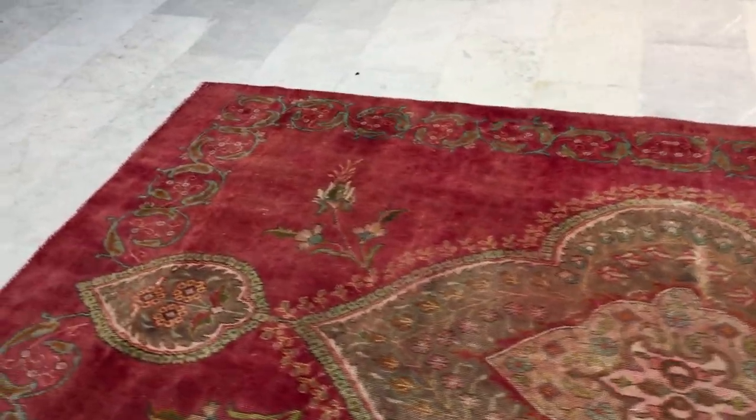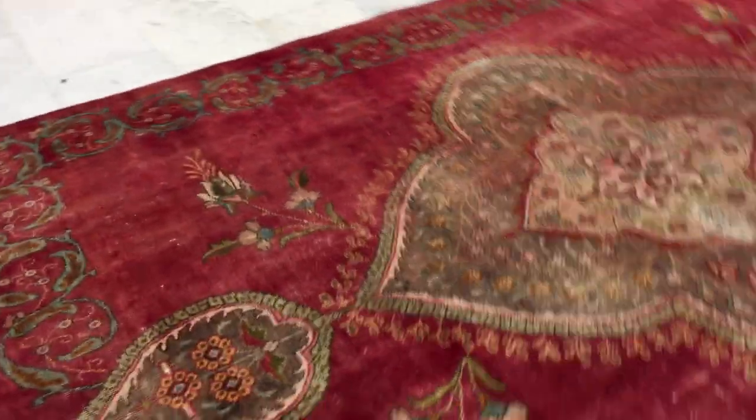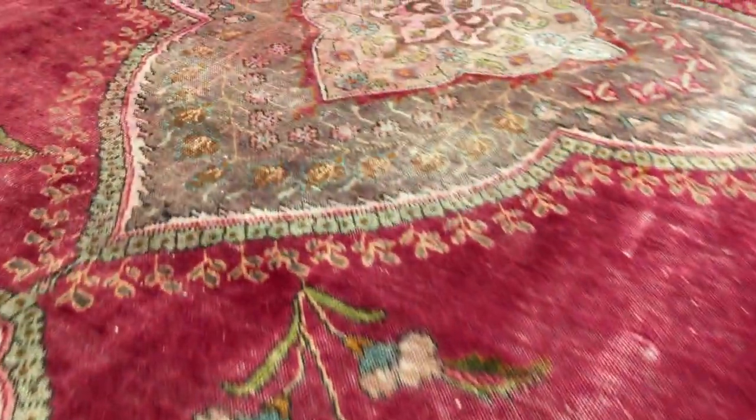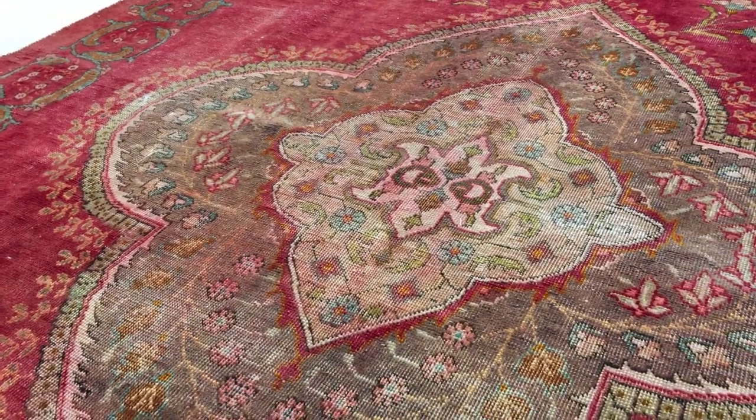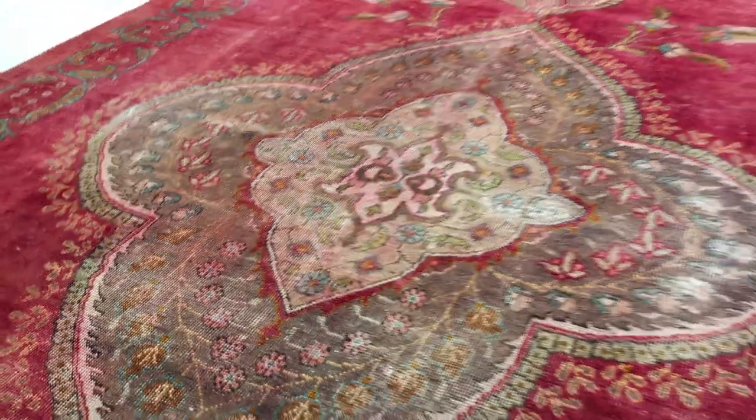The pile is also soft to touch because it still has a lot of wool even though it has been shaven. Then you've got this green design, but the most beautiful part is this medallion — very beautiful, very imposing in the carpet.